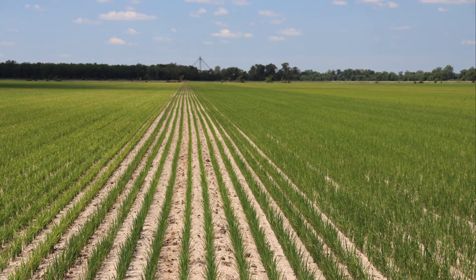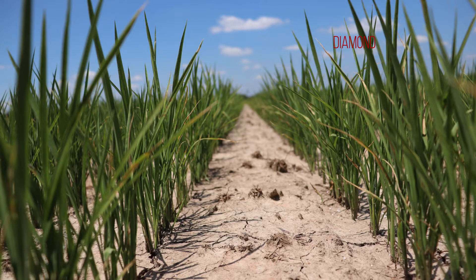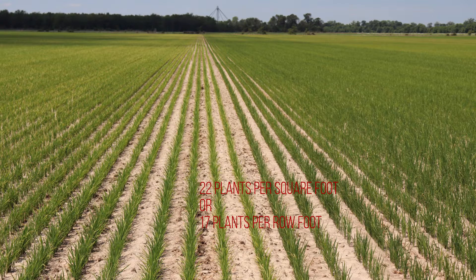The second variety in the trial is Diamond. Diamond is a conventional, conventional-height, early long grain rice variety. It has shown excellent yield potential, but has shown somewhat lower head rice yields than other currently grown long grain rice lines. In the plot, it averaged 22 plants per square foot or 17 plants per row foot.